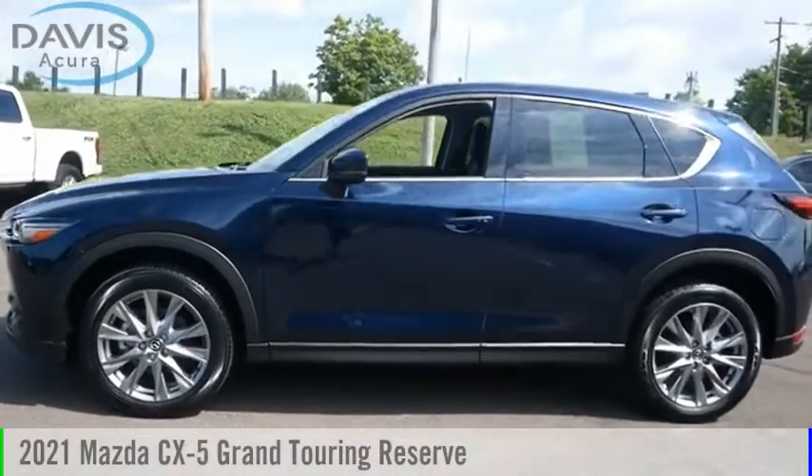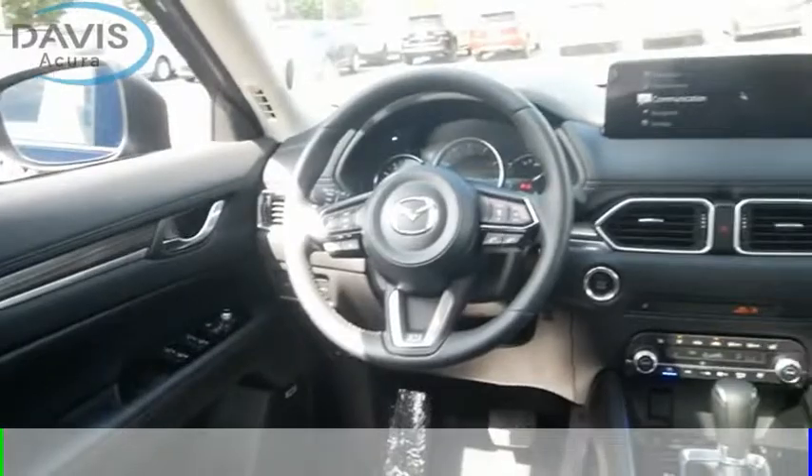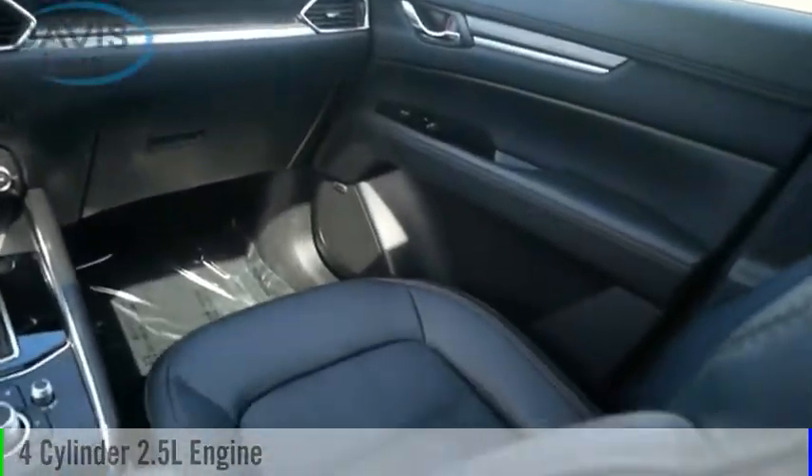Looking for the right vehicle? Check out the 2021 CX-5. This vehicle is powered by an all-wheel-drive, four-cylinder, 2.5-liter engine.